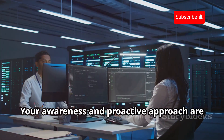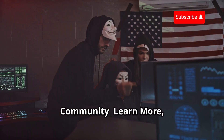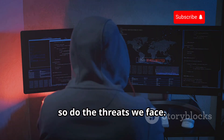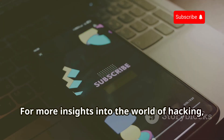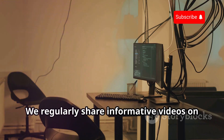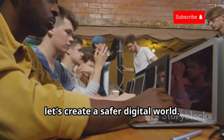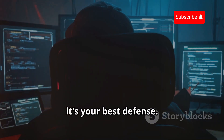Your awareness and proactive approach are essential in the digital age. For more insights into the world of hacking, security, and privacy, subscribe to our YouTube channel, Cyberworld. We regularly share informative videos on various cybersecurity topics, empowering you to stay ahead of the curve. Together, let's create a safer digital world. Remember, knowledge is power — and in the realm of cybersecurity, it's your best defense.